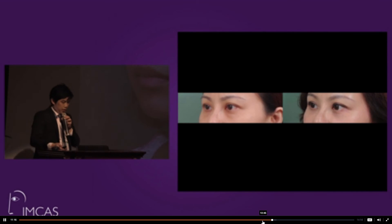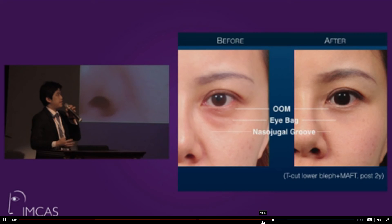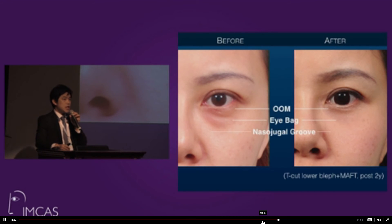This patient received a lower lid procedure with two-year post-operative follow-up. The eye bag has disappeared, and using fine parcels for lower lid contouring, she also received total facial lipofilling. A close-up view shows adequate orbicularis muscle tone, the eye bag is gone, and even the dark circle has improved somewhat. We now explain to patients that they may see some dark circle improvement after fat grafting.